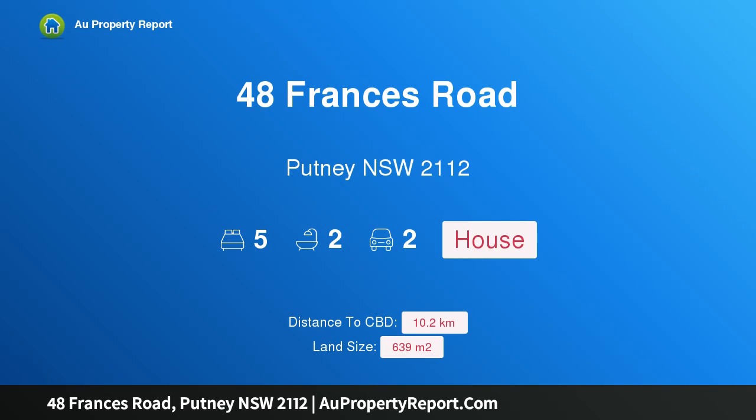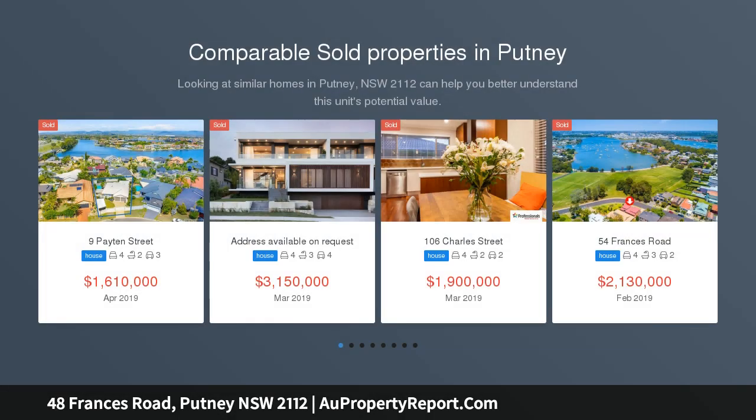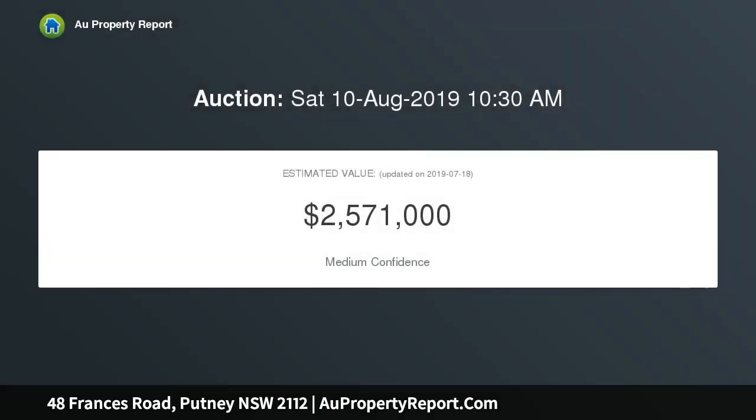Introducing 48 Francis Road, Putney, New South Wales 2112 — a substantial family home in a prized waterfront reserve street. Auction on site. Gazing out over the bobbing boats of Morrison Bay, this home boasts formal and informal living and dining rooms, open plan indoor-outdoor poolside entertaining, and a sunny north-to-rear aspect. Enviably positioned to stroll to ferries and Putney village shops and cafes.